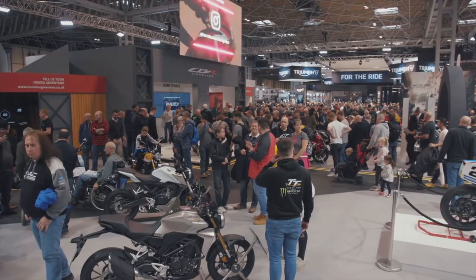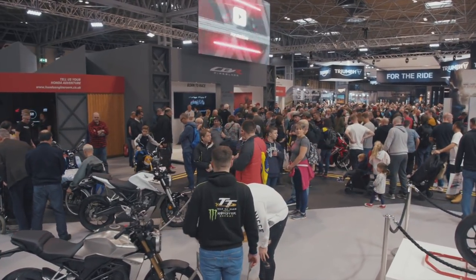Okay, so here we are, day one. First thing in the morning here at the Honda stand. Really busy already. We've got some great new stuff here today.